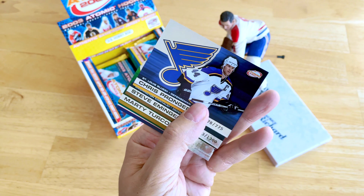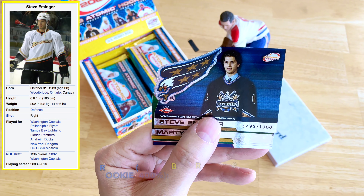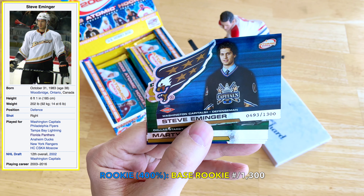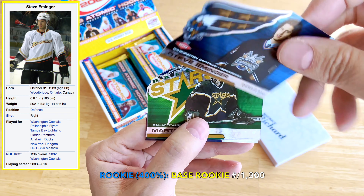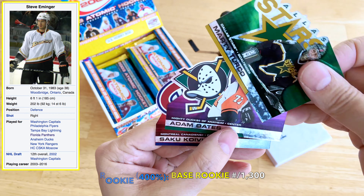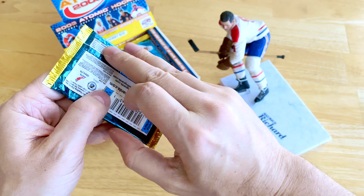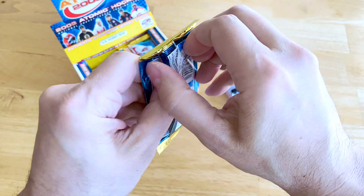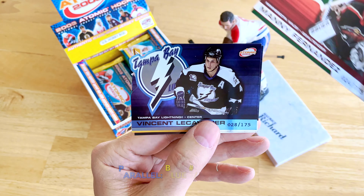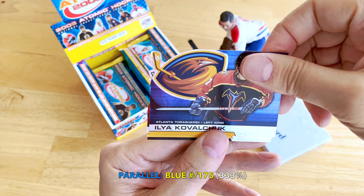We'll go a bit quicker, guys. More parallels: Chris Pronger. And here's one numbered to 1300 — that would be one of the rookie cards: Steve Eminger, numbered to 1300. Marty Turco, Iginla, and Saku Koivu. So we're looking for four rookies, hoping to hit Jason Spezza, Rick Nash, or Zetterberg. Manny Fernandez hobby parallel. There's a video cavalier blue numbered to 175 — Kovalchuk.